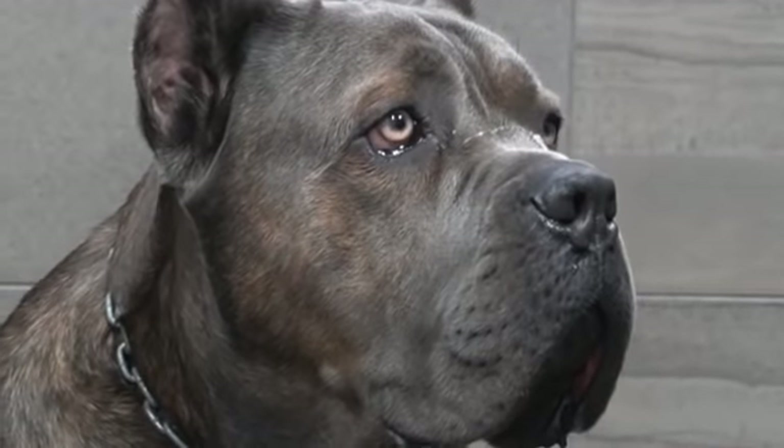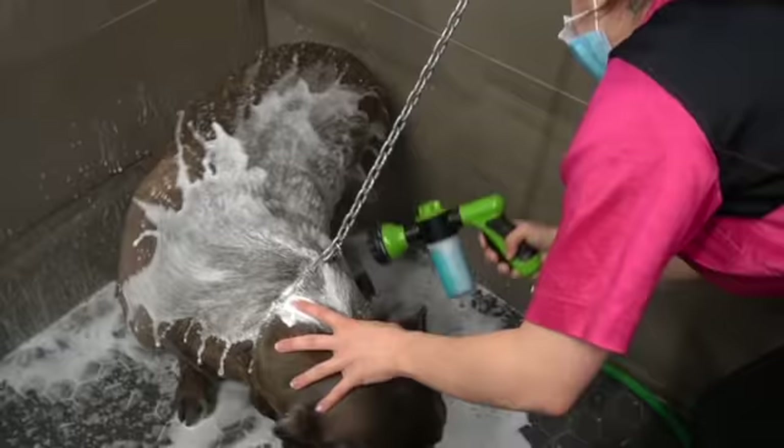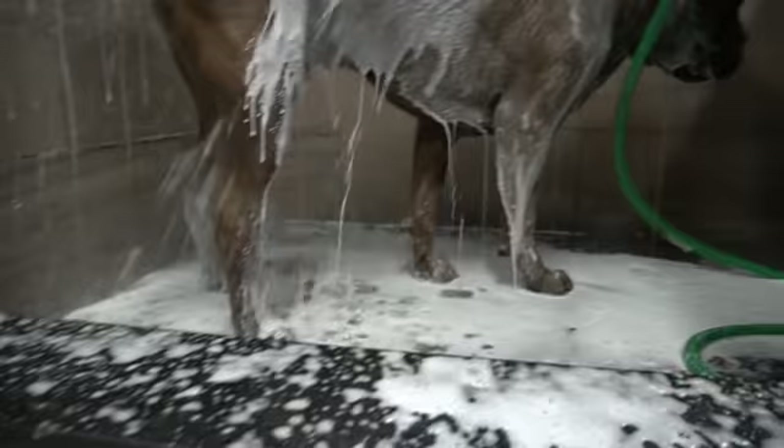This is Gucci. He's a one-year-old Cane Corso, and today he is here for his full grooming treatment. I have seen Gucci on a daily basis since he was eight weeks old for socialization. This helped him to get used to strangers and other dogs. He is now also completely desensitized to the grooming process.